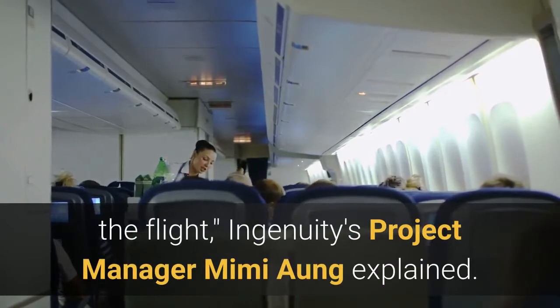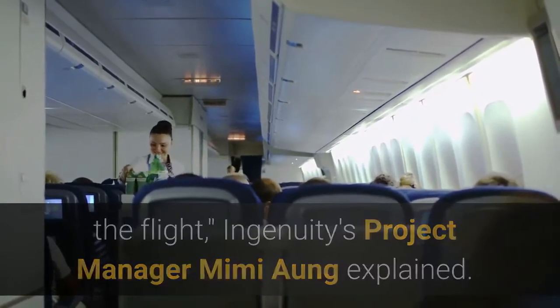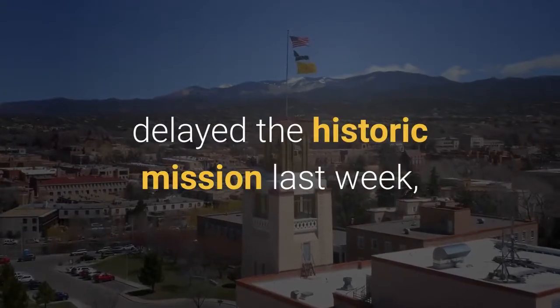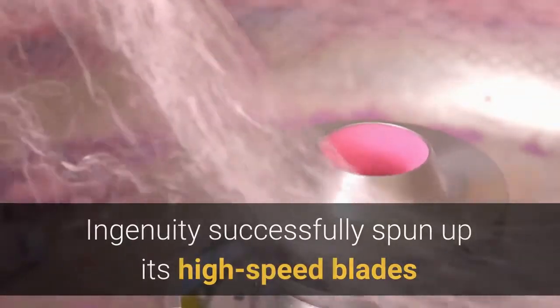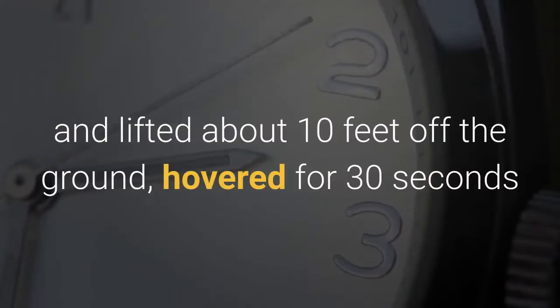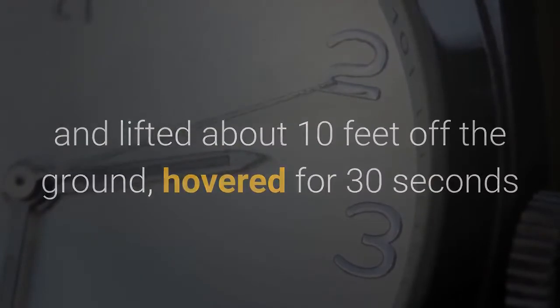Ingenuity's project manager Mimi Ong explained. After an issue with its flight software delayed the historic mission last week, Ingenuity successfully spun up its high-speed blades and lifted about 10 feet off the ground, hovered for 30 seconds, and landed.